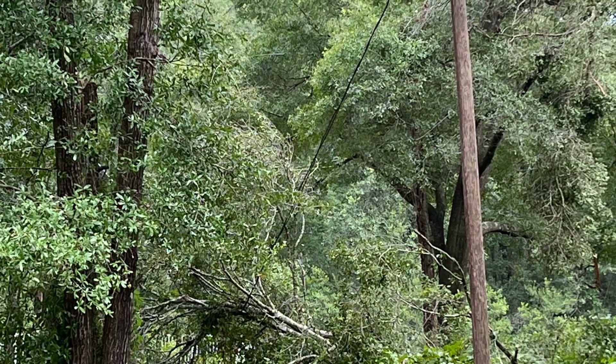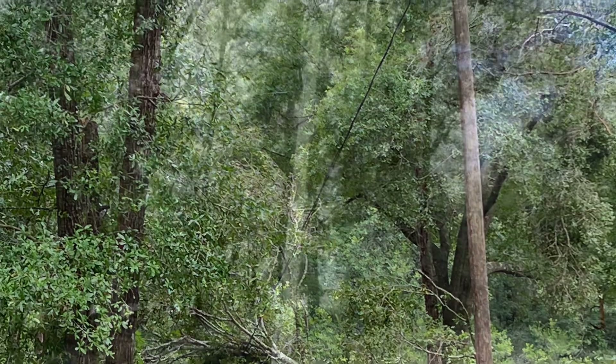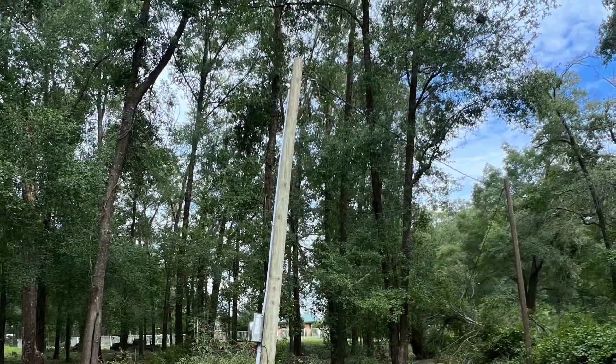Hey guys, Greybeard Garage, this is Matt. Just wanted to show you guys some pictures here of the damage that was on our property.